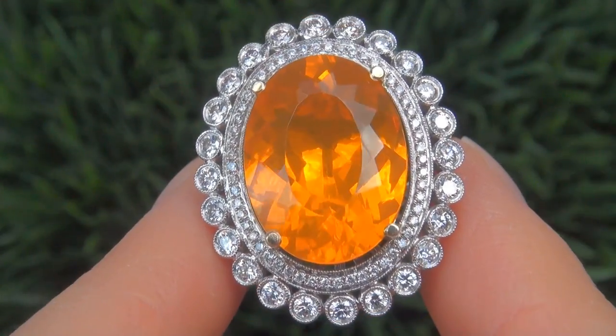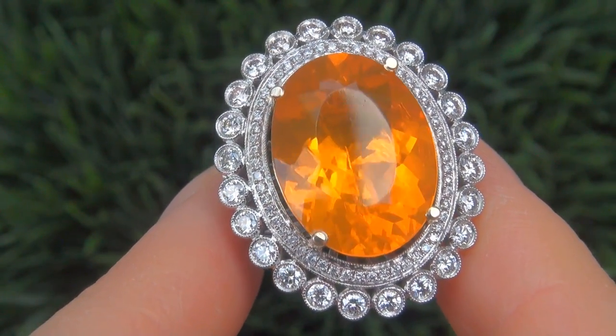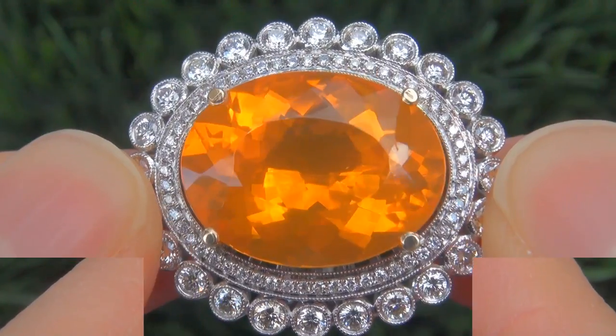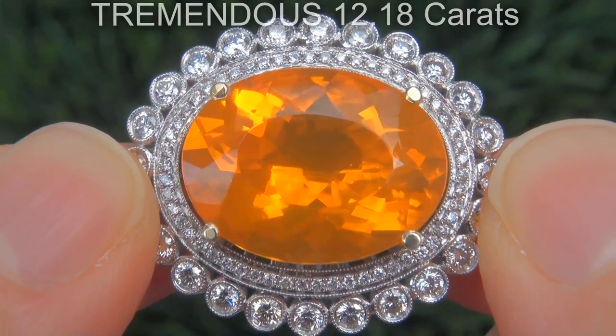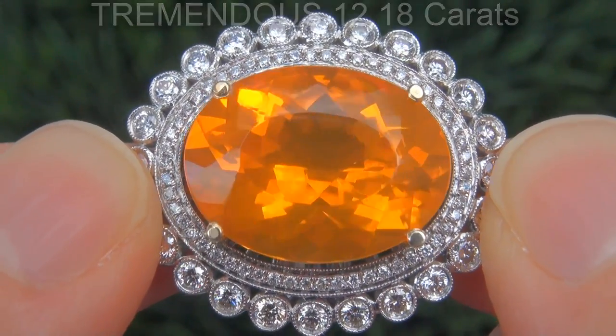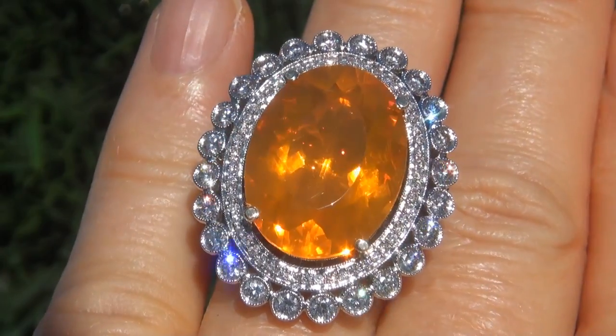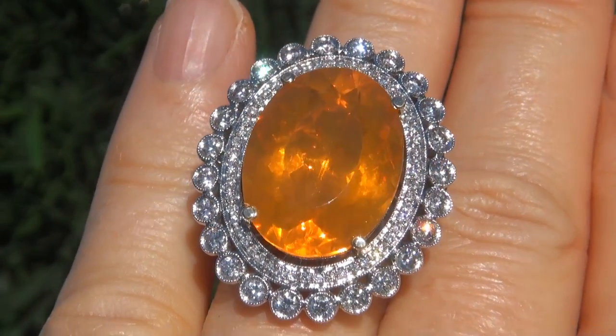It is a genuine solid 14-carat white and yellow gold vintage ring from a local estate collection. The Fire Opal weighs in at a tremendous 12.18 carats with near-flawless VVS clarity and displays the most sought-after vivid, intense, yellowish-orange color.